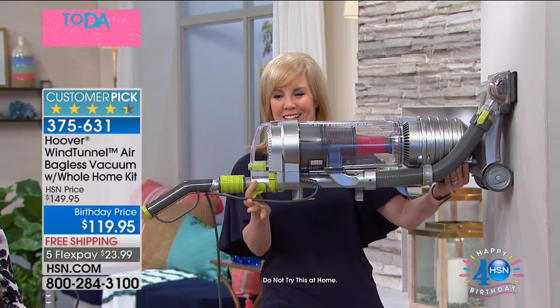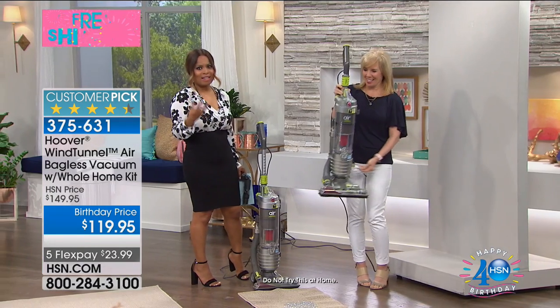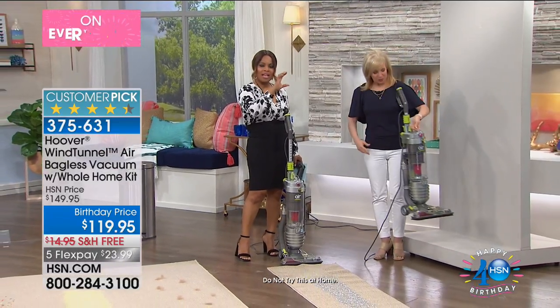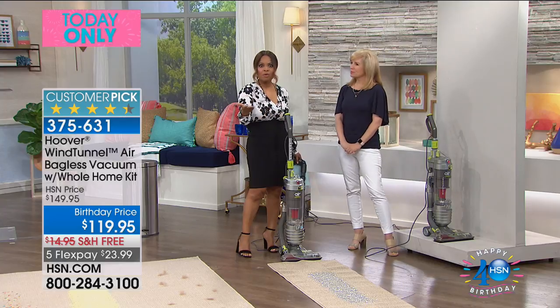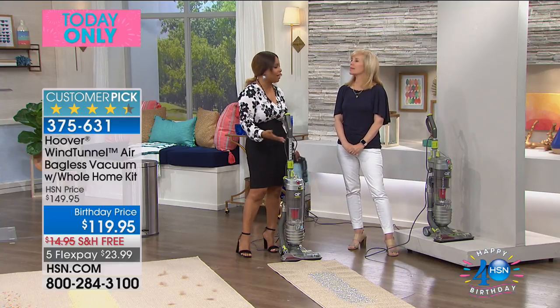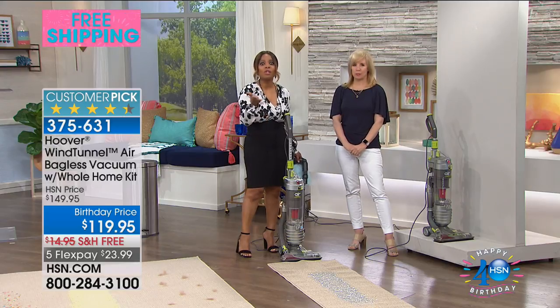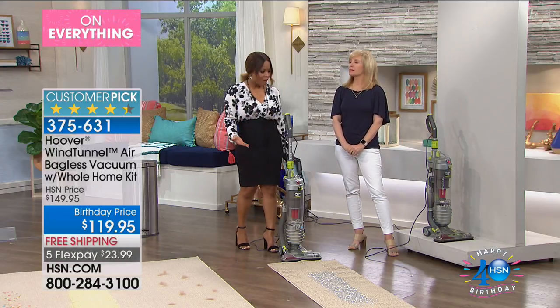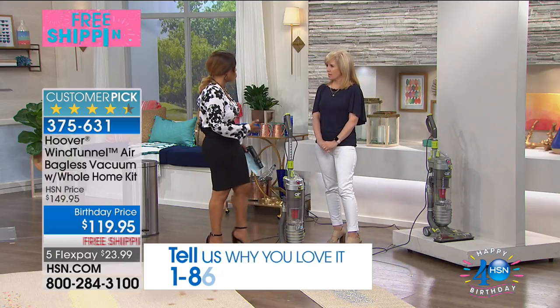I'm never tired of seeing that because that is a lot of power and a lot of suction. If you look at your television screen, it has all the gold stars — that means that this is a customer pick. We give you permission to rate our products and you guys have said it's your favorite. So if you love this and it's been a game changer for you, will you call me right now?